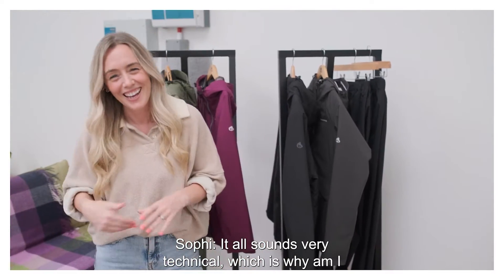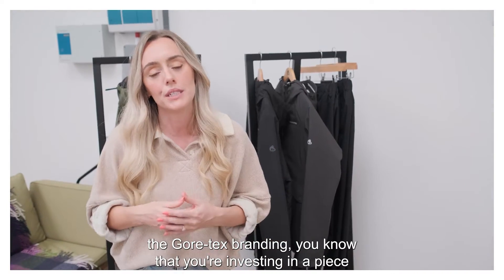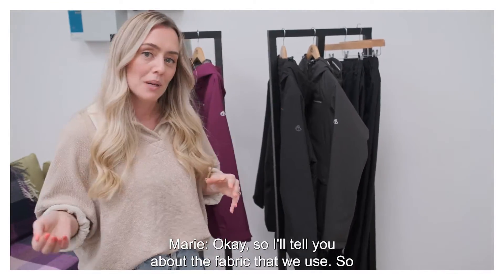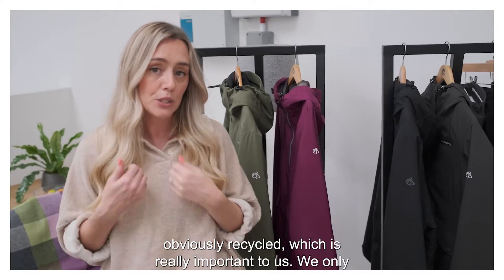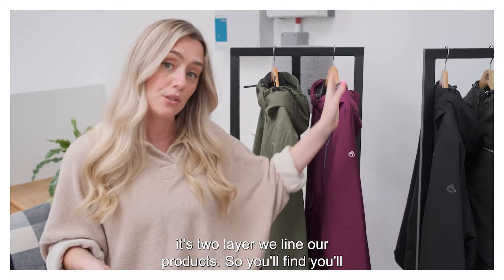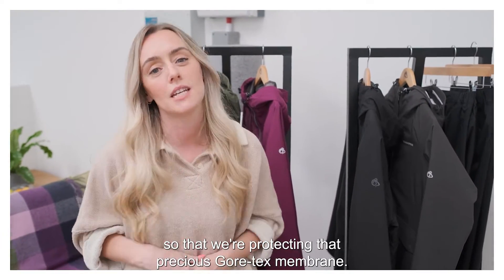Of course, it all sounds very technical — which is why, am I right in saying these are highly regarded? Highly regarded pieces, yeah. Wherever you see the Gore-Tex branding you know that you're investing in a peaceful life basically. And can you tell us a bit more about the fabric? We use a two-layer fabric on all of our products here. It's obviously recycled, which is really important to us — we only use recycled fabrics here at Cragg Hoppers. Because it's two-layer, we line our products — you'll either have a mesh and taffeta lining in a summer style, and the winter styles are insulated as well. This is so that we're protecting that precious Gore-Tex membrane.